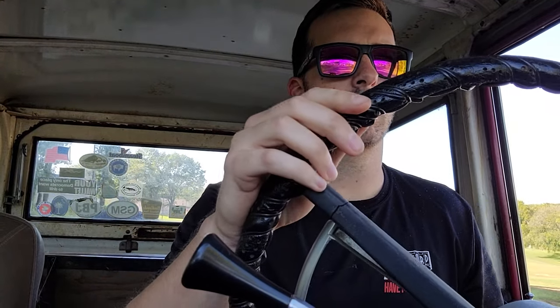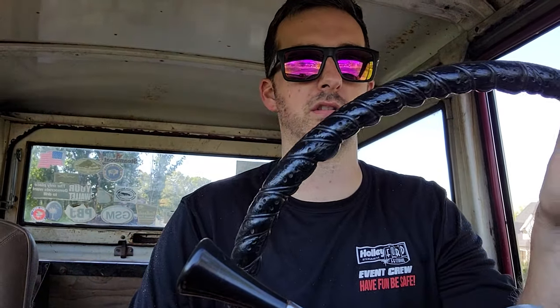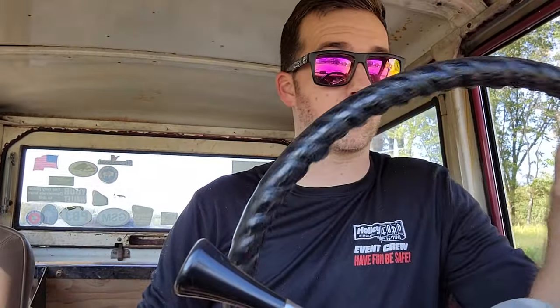Doing about 25 — and yeah, it wanders. It sure does wander, but I think that's just a Bronco thing. They're not the best-driving vehicles, but we can change that. It's 50 years old — we've got to give it a break.